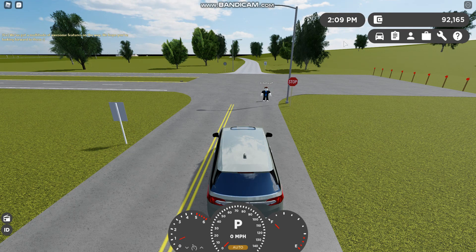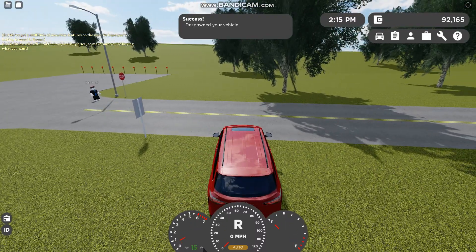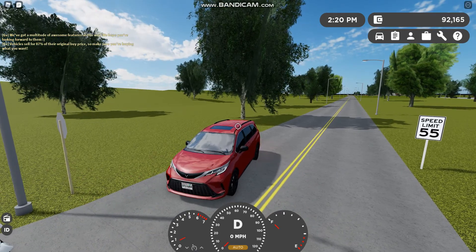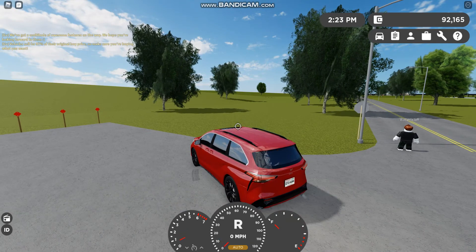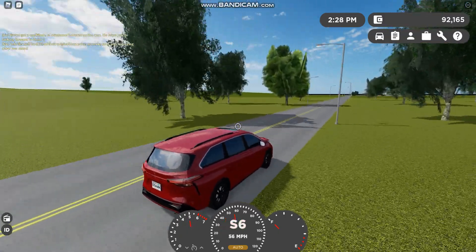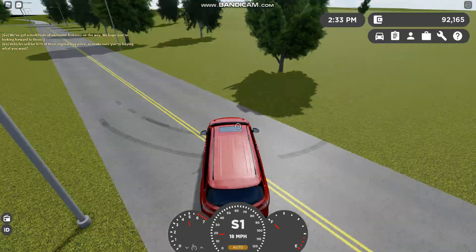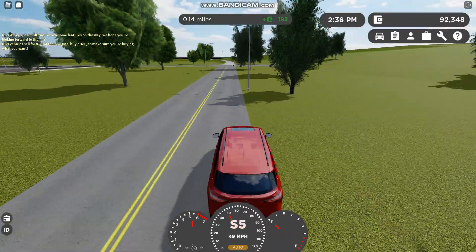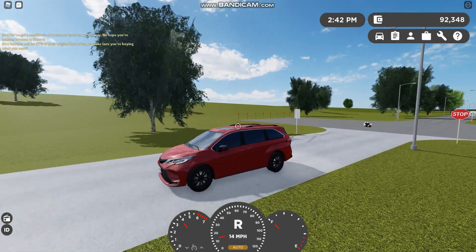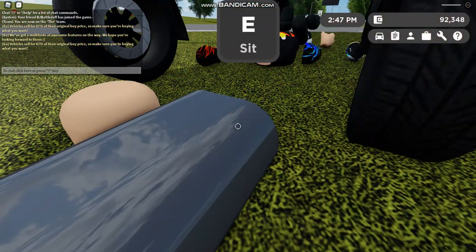Let's do the Toyota Sienna. I passed. Luckily, I do not have a hybrid — I was going to get a hybrid but let's reset and see how much they cost.